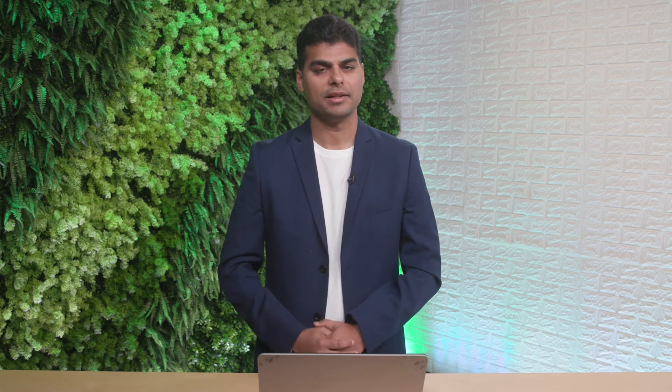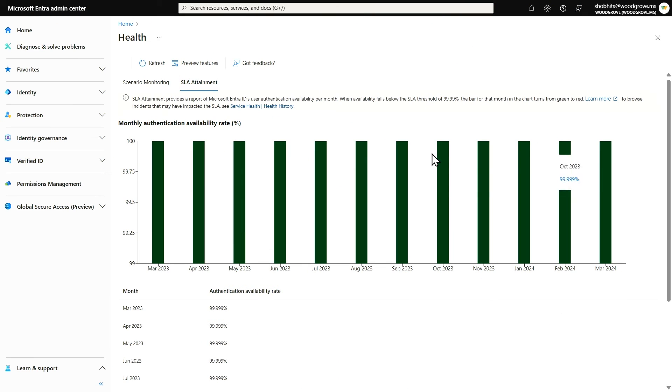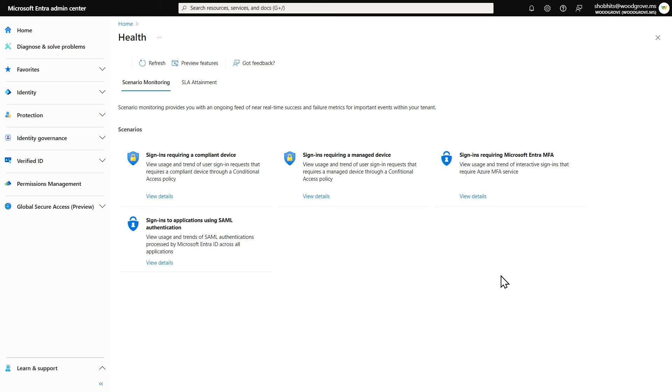Finally, our theme on transparency into operations focuses on health, monitoring, and reporting. This provides visibility into the performance of our services, including the SLAs and the health of scenarios in your organization, down to granular data on sign-ins. The monthly tenant-level SLA reporting enables you to monitor your tenant's performance against our Entra ID Promise SLA of 99.99% availability in authenticating users and issuing tokens within your organization. We have also introduced a group of health metric streams across key scenarios such as MFA, devices, and SAML sign-in.